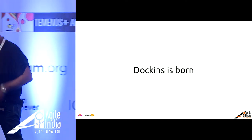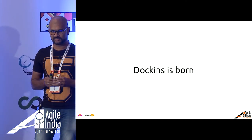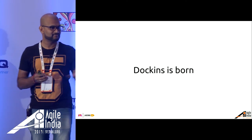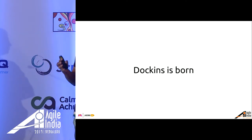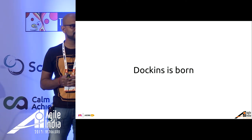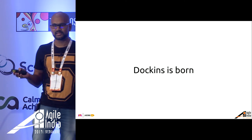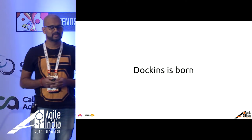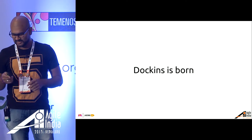Thanks Arun. Can anybody guess what the name Dawkins stands for? Exactly — Docker Jenkins. We have just containerized the whole of Jenkins and abstracted that layer, because nobody does builds better than Jenkins. If you know of any tool which does it with even more agility, do let us know.